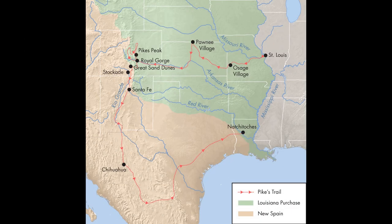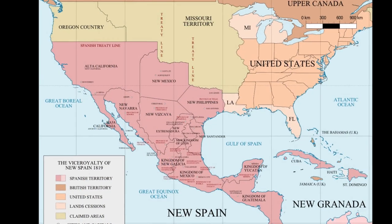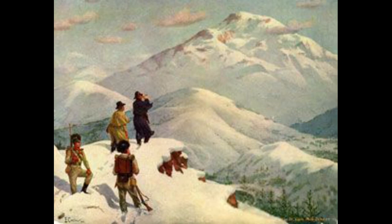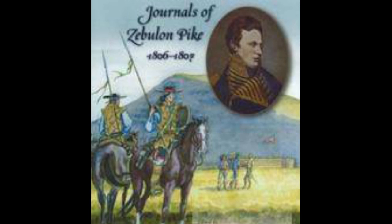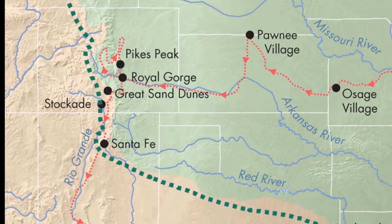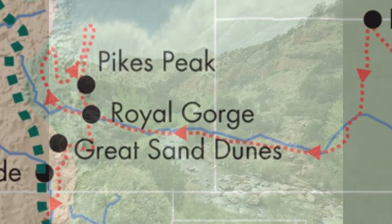At this time in history, the territory south of the Red River belonged to the Spanish Empire, and Spain kept its remote province of New Mexico closed to foreigners. After discovering the Rocky Mountains, and the mountaintop that would bear his name, Pike's Peak, Pike's company made several errors in navigation when they turned south, and ultimately ended up in Spanish territory in present-day southern Colorado.